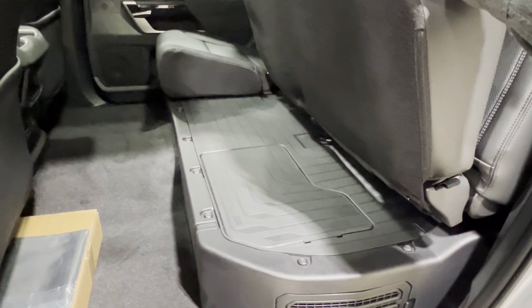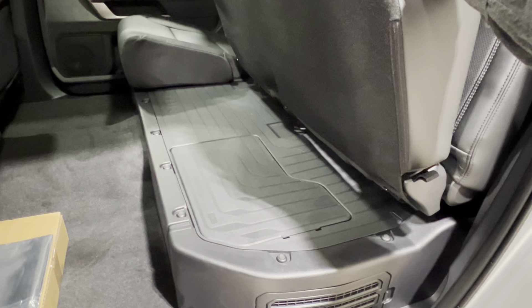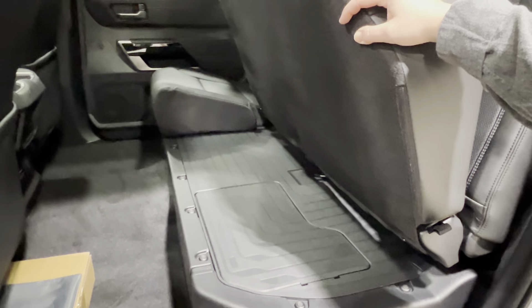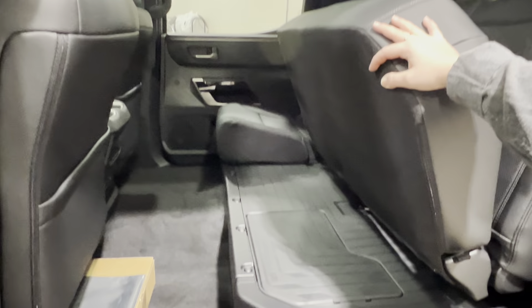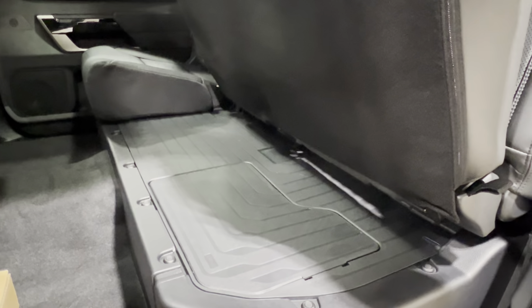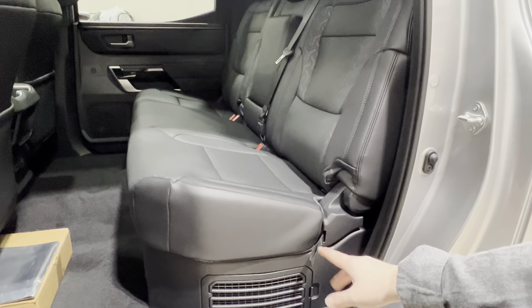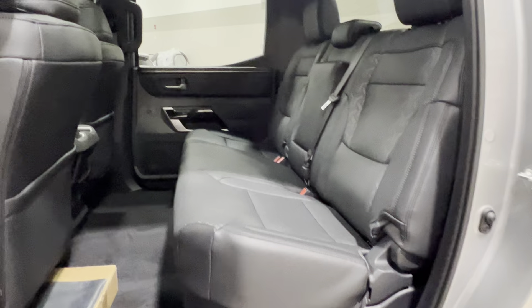We do not have the lower storage for the hybrid models because there's tech that lives underneath the rear seats. But the seats are still adjustable to change up your cargo space or provide a more solid surface for goods. If you have the seat in the upright position, just pull the little strap and it will come back downwards.